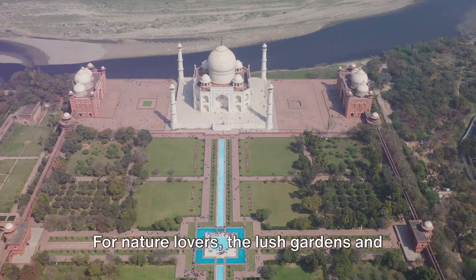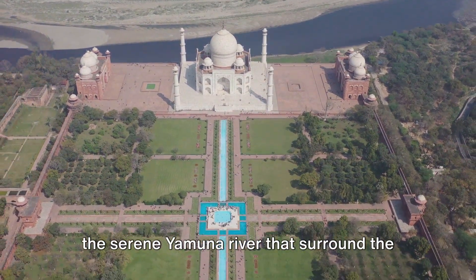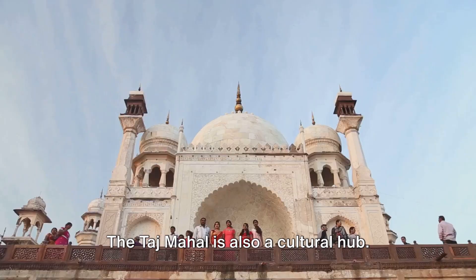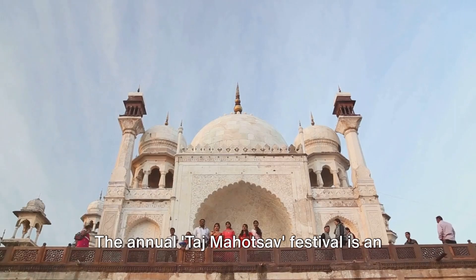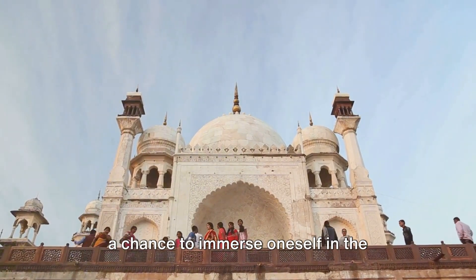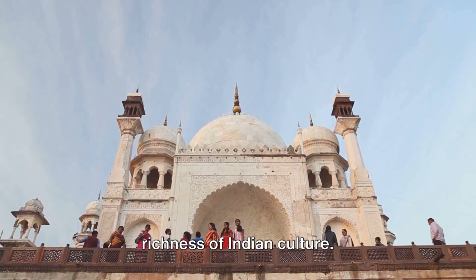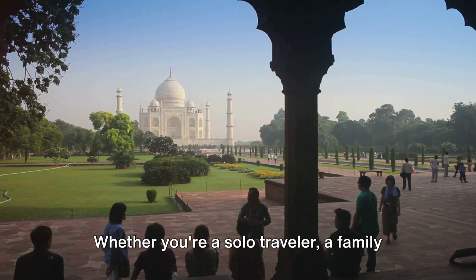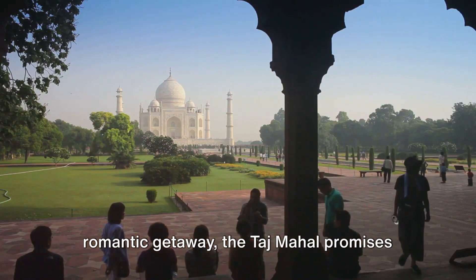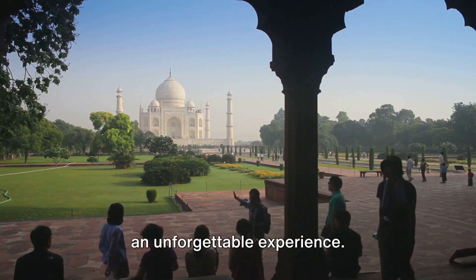For nature lovers, the lush gardens and the serene Yamuna River that surround the Taj provide a tranquil retreat. The Taj Mahal is also a cultural hub. The annual Taj Mahatsav festival is an explosion of colors, sounds, and flavors, a chance to immerse oneself in the richness of Indian culture. Whether you're a solo traveler, a family on vacation, or a couple seeking a romantic getaway, the Taj Mahal promises an unforgettable experience.